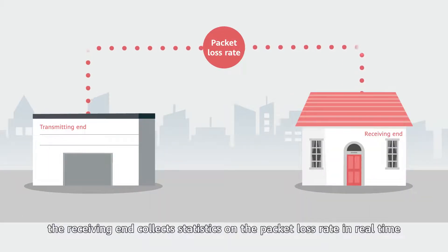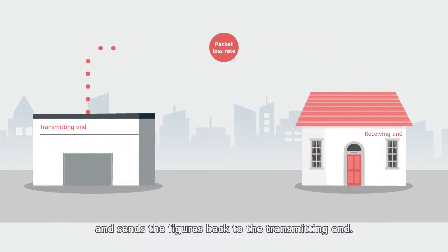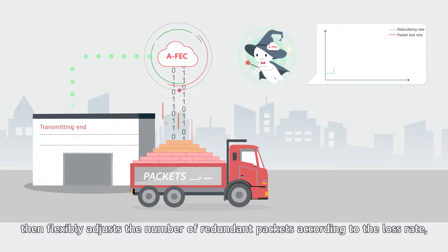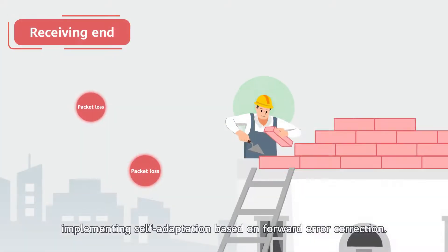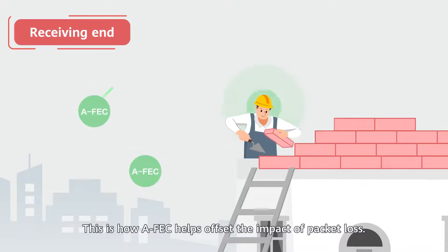In addition, the receiving end collects statistics on the packet loss rate in real-time and sends the figures back to the transmitting end. The transmitting end then flexibly adjusts the number of redundant packets according to the loss rate, implementing self-adaptation based on forward error correction. This is how AFEC helps offset the impact of packet loss.